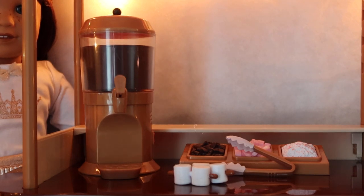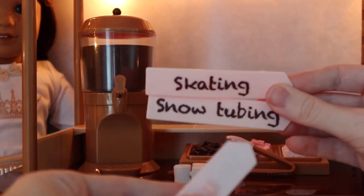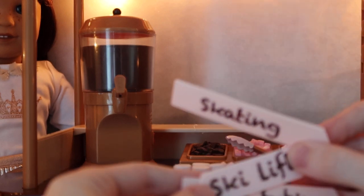It comes with three signs that kind of clip on. There's a skating sign, a snow tubing sign, and a ski lift sign. Those can go on the front part of the stand.